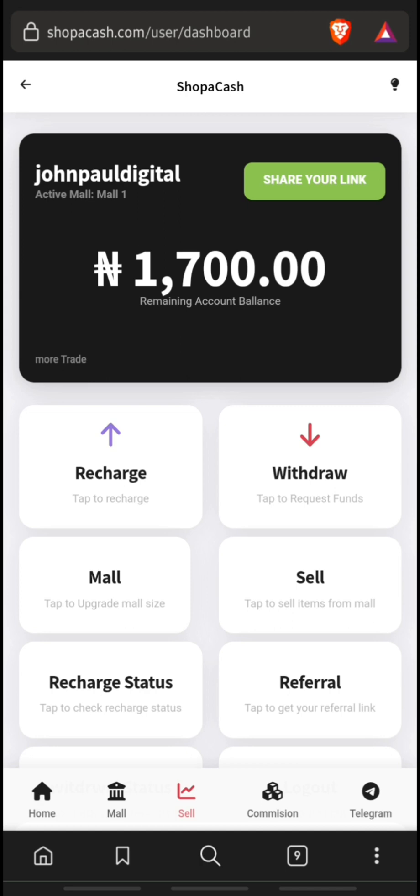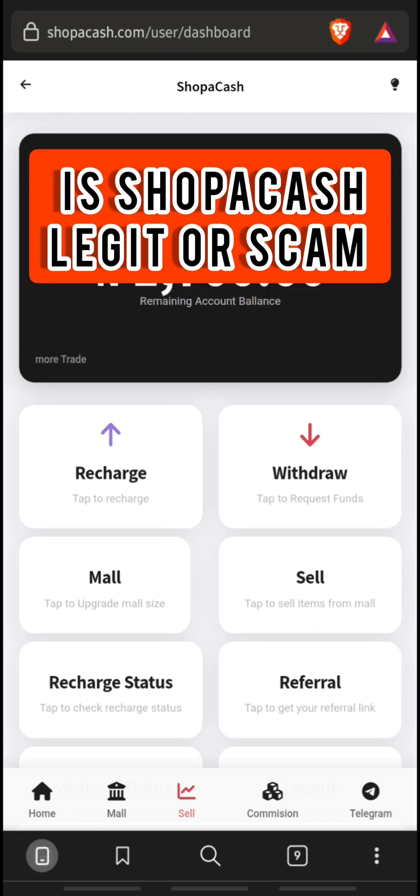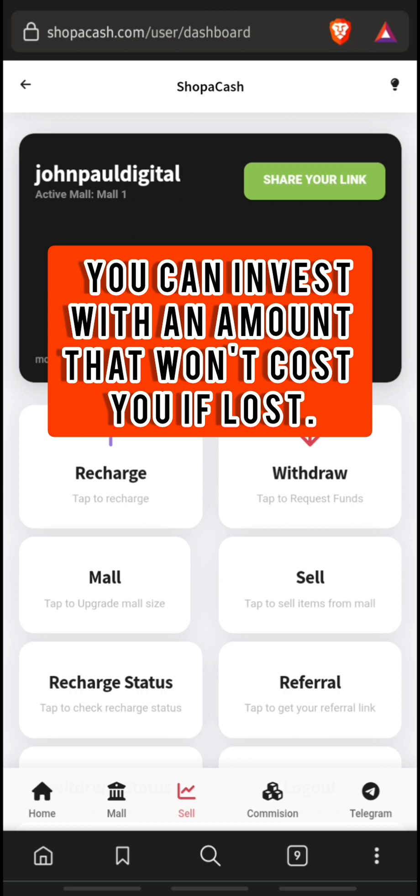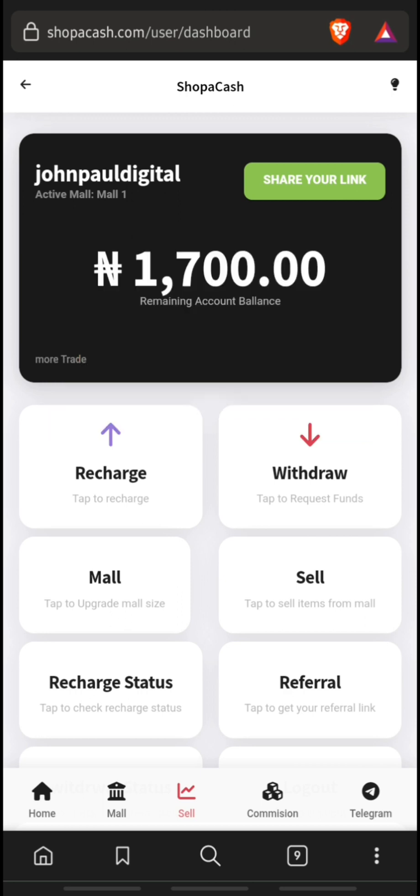As for whether shoppercash.com is legit or scam — for now this website is yet to be confirmed either way. However, you can invest with a low amount that won't hurt you if you get scammed. If you are eventually paid, you can continue by upgrading your account. Note that such websites do not last long, so only the early birds can benefit.